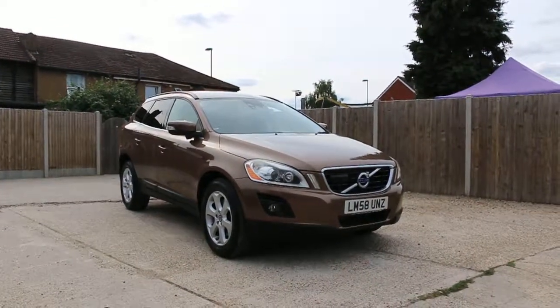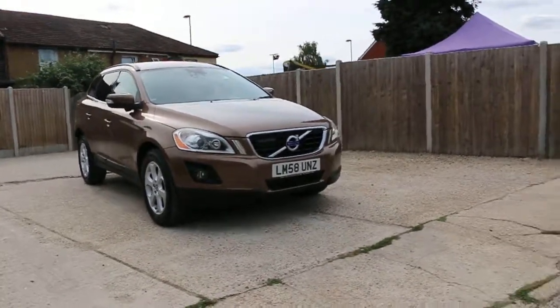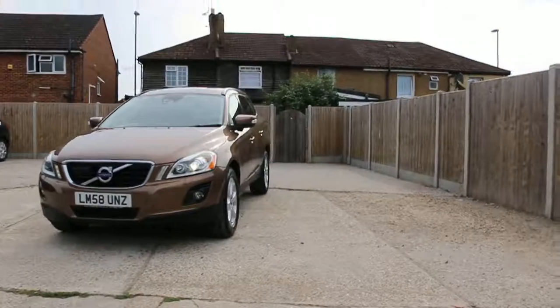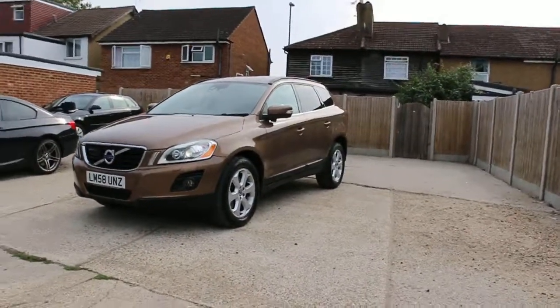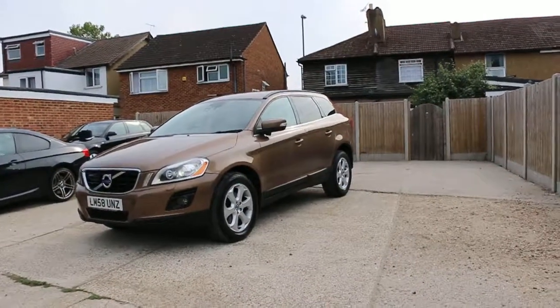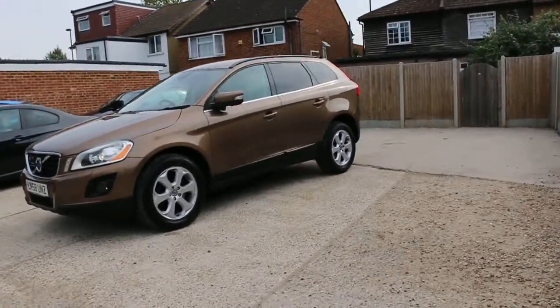Now available at McCarty Cars: Volvo XC60, 58 plate, 2008, metallic gray. The car has front xenon lights, daytime running lights, front parking sensors, 18-inch alloy wheels, and privacy rear glass.